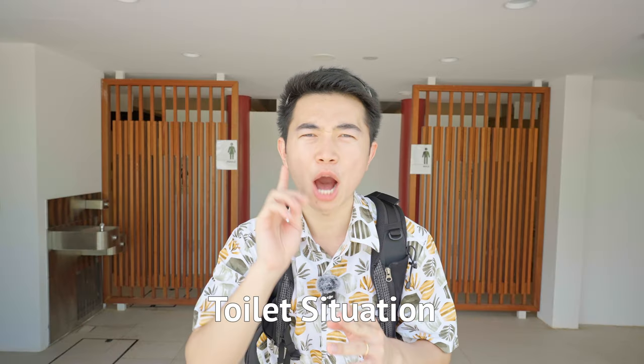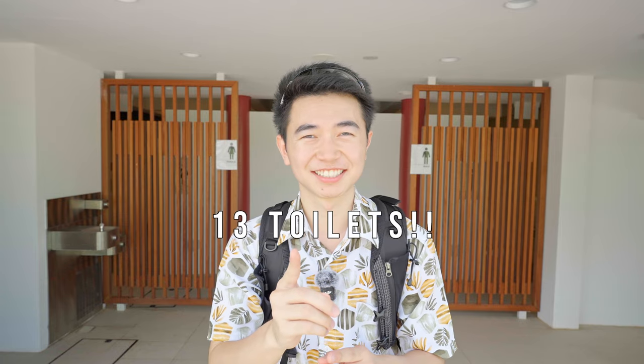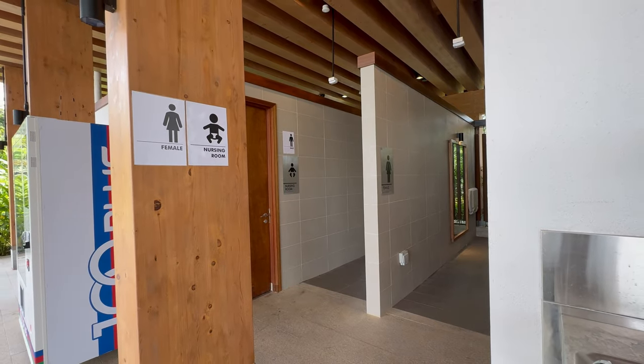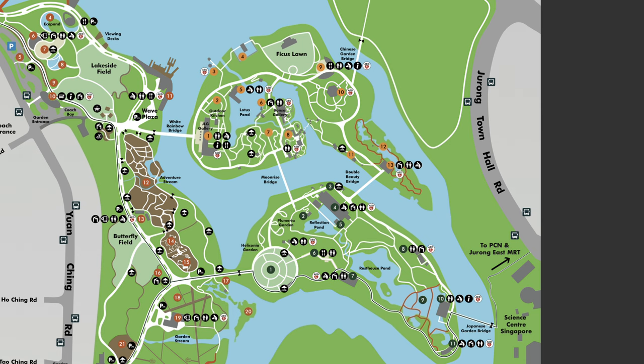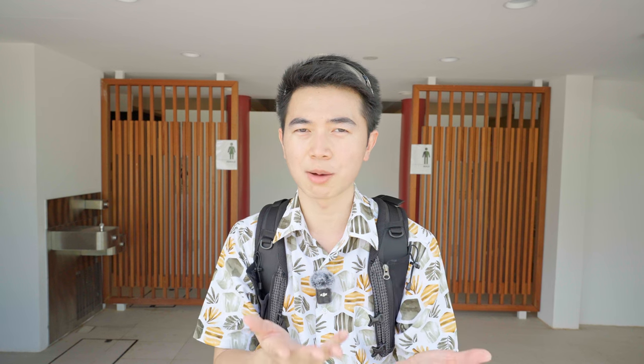How many toilets are there in the Chinese and Japanese Gardens? The answer is 13 — I couldn't believe it either, but I kept seeing toilets everywhere as I walked around. So if you're having a bad stomach ache, it's still safe to come here. Most of the toilets also come with water refill facilities so you can stay hydrated.